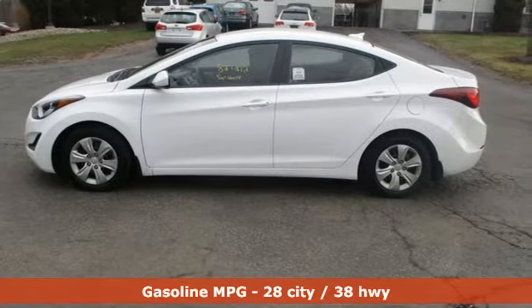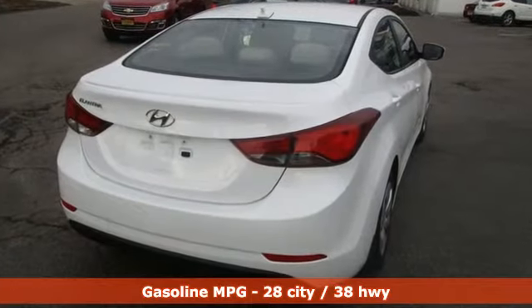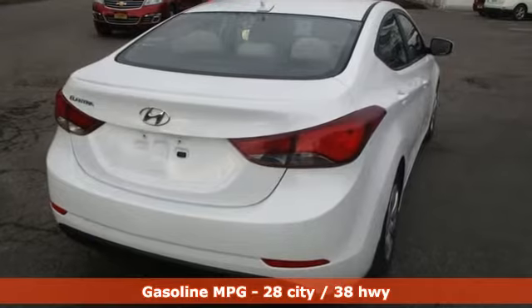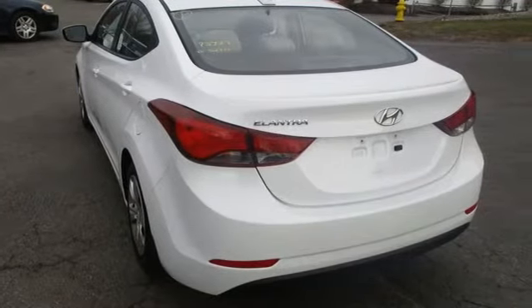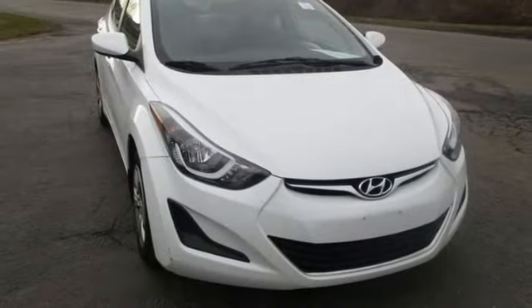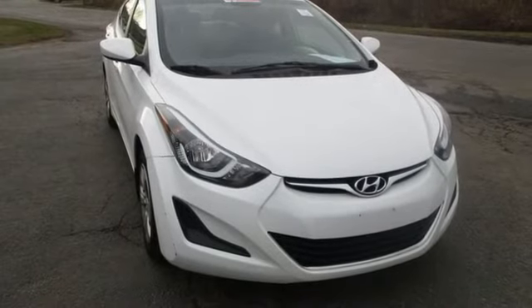It comes with the features you need, and better yet, want: external memory control, power windows, manual tilting steering column, power mirrors, air conditioning, automatic transmission, gas pressurized shocks, and an inline four-cylinder engine.